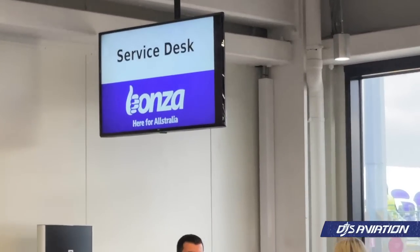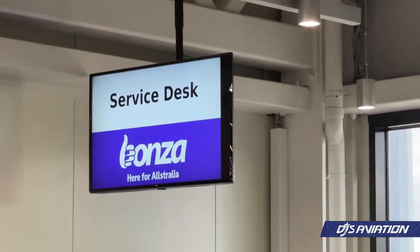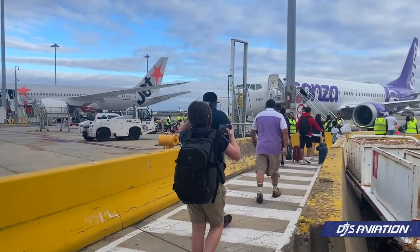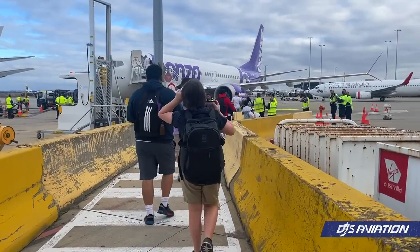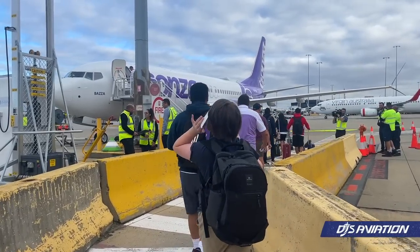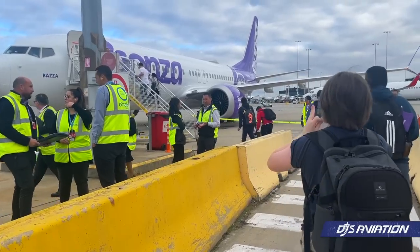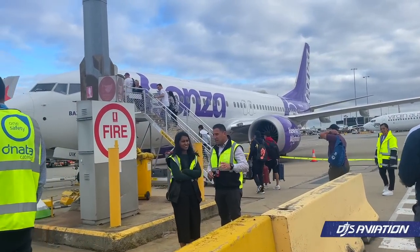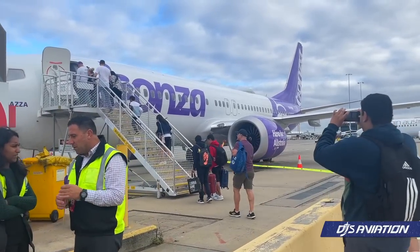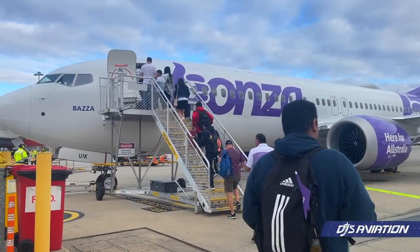It's nice to see that the Bonza logo is featured throughout. While they are a brand new airline to the Australian aviation scene, it does feel like they already belong in Terminal 4. Boarding, as mentioned, is via the stairs. Today we're flying on Baza, otherwise known as VH-UIK, a Boeing 737-8, part of the MAX family.